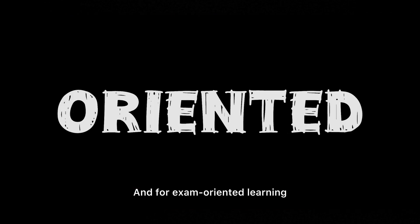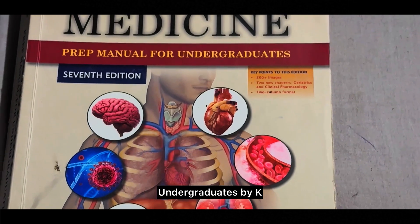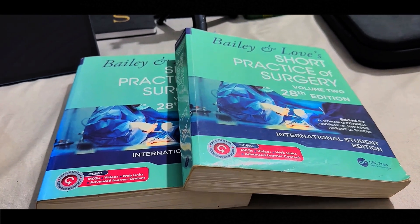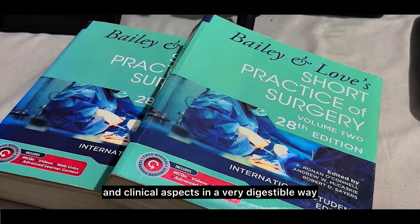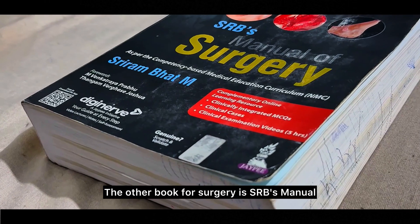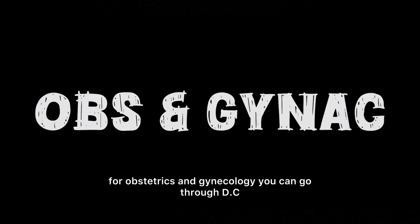For exam-oriented learning in medicine, go through Medicine Prep Manual for Undergraduates by K. George Matthew. For surgery, Bailey and Love's Short Practice of Surgery is the gold standard — it covers both theory and clinical aspects in a very digestible way. The other book for surgery is SRB's Manual of Surgery by Sriram Bhat M.